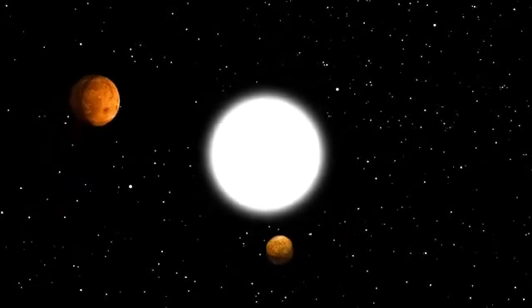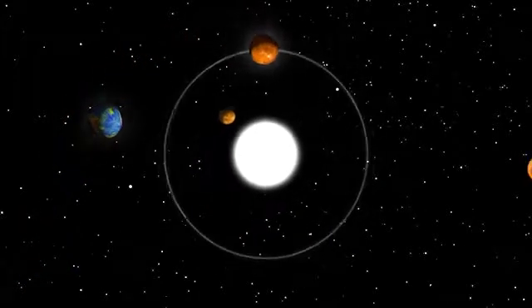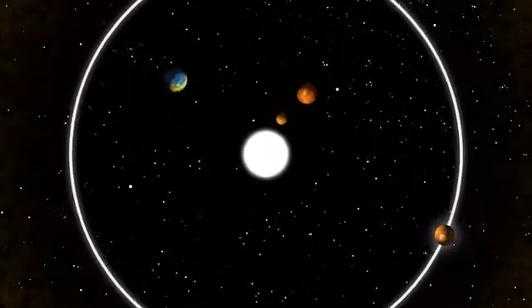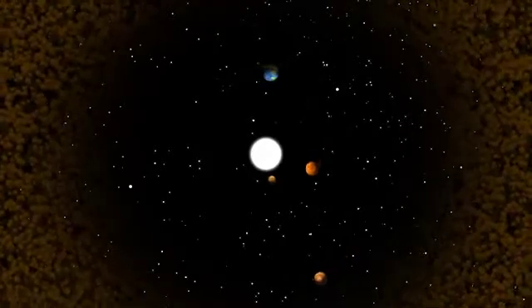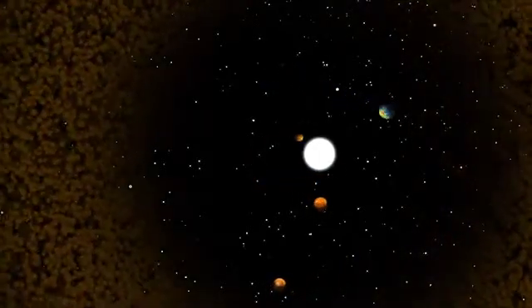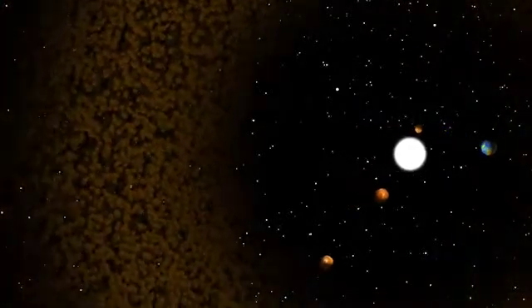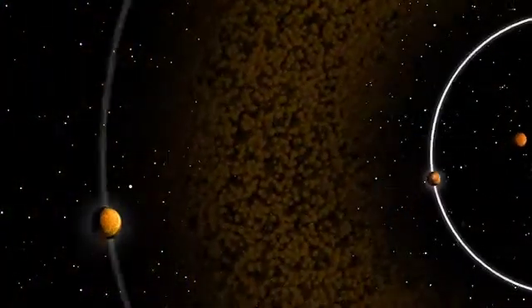This is our inner solar system. It consists of Mercury, Venus, Earth, and Mars, all of which travel around our Sun. Here you will also find the main asteroid belt that covers a large, diffusely populated region of our solar system, roughly between the orbits of Mars and Jupiter.